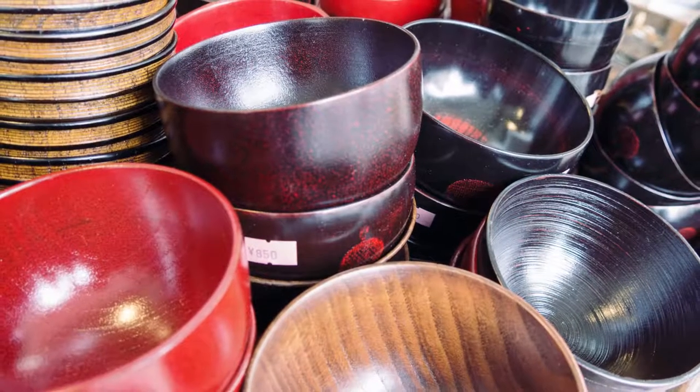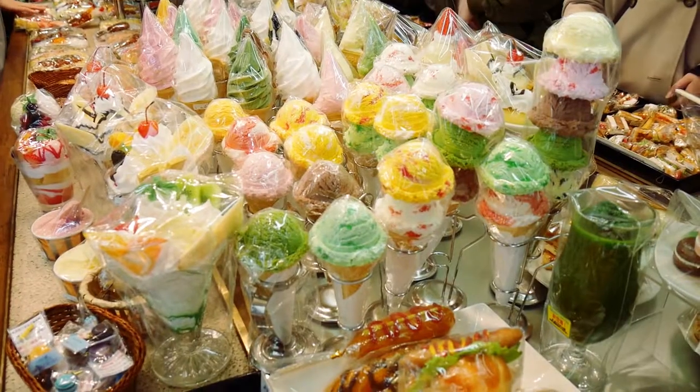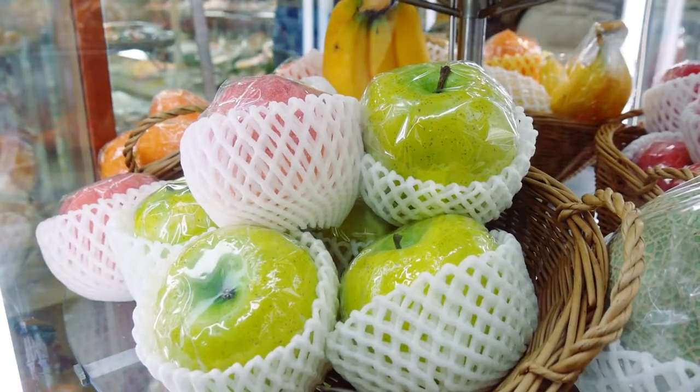Have you ever strolled Tokyo's kitchenware capital? Help out fellow travelers by leaving your Kappabashi recommendations or questions below.